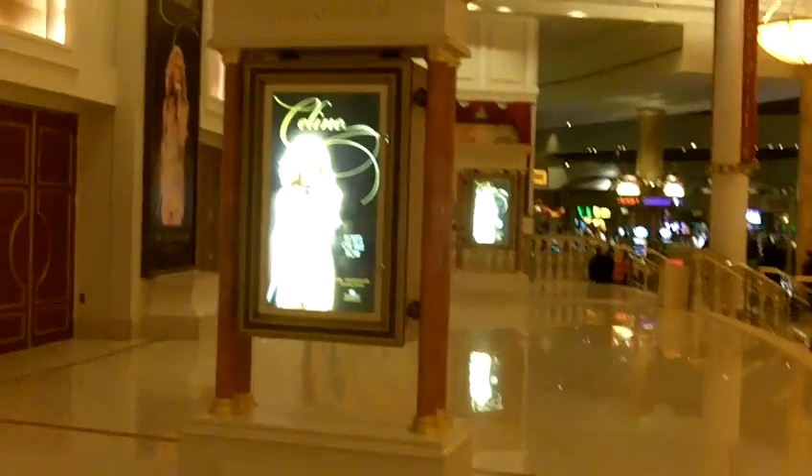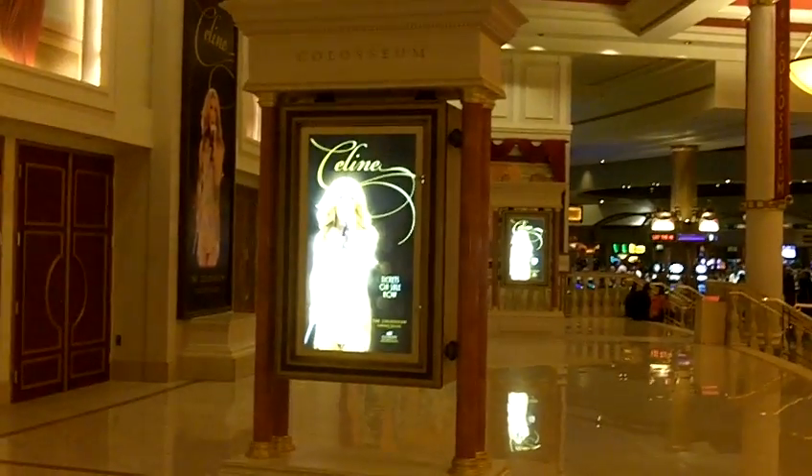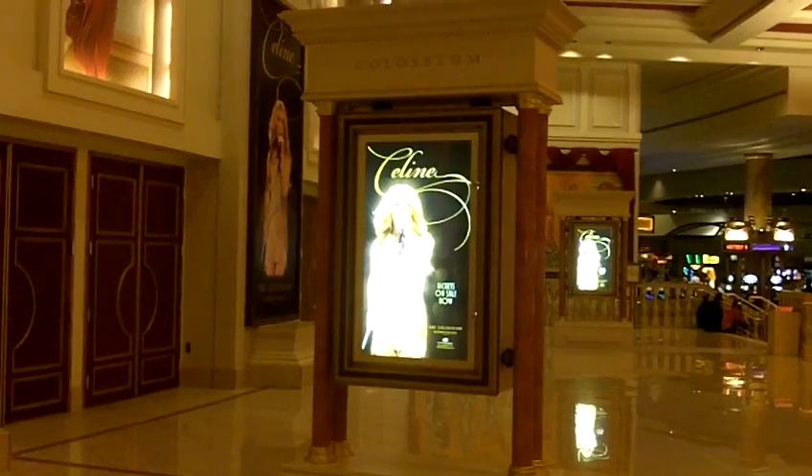Hey again, Celine fans. As you can see behind me in this one shot right here, you can see three Celine signs. Three Celine's in one shot.